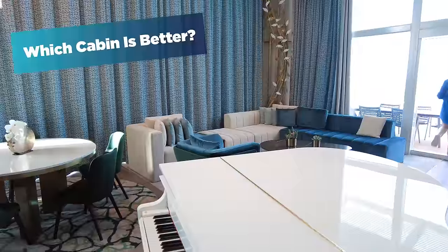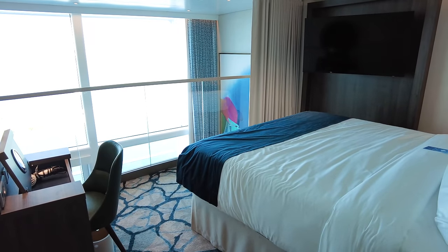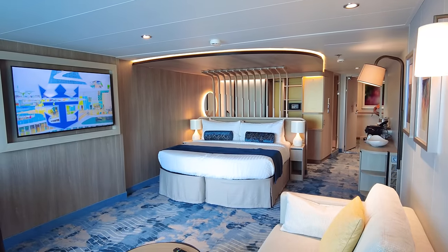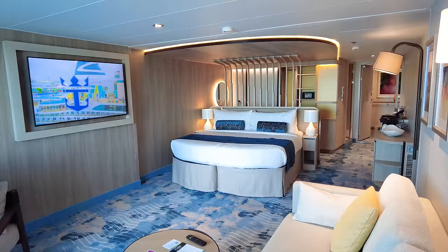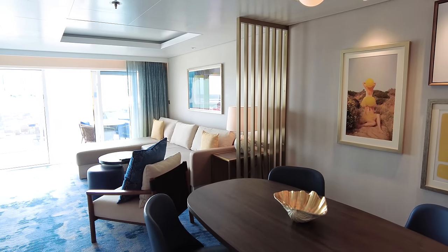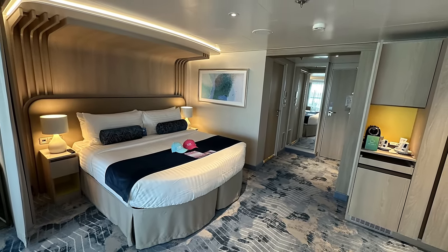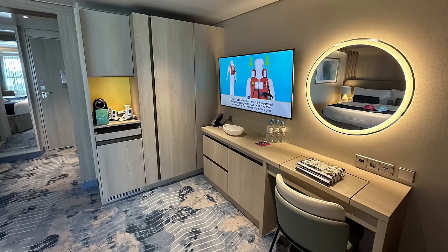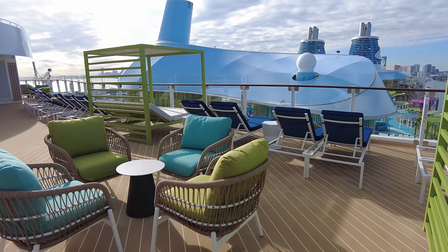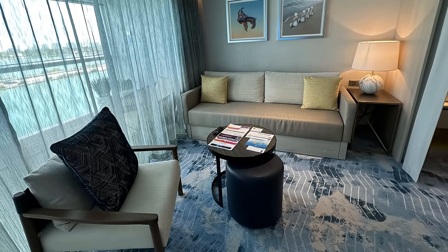I know what you're all thinking — the biggest difference between a balcony and a suite is the price, and you'd be absolutely right. Suites always cost a lot more; they're a splurge. You should never look at a suite as a dollar-for-dollar value upgrade over a balcony. Staying in a suite is like booking first-class airfare or buying a Rolex — it's simply above and beyond what you really need. It's a way to treat yourself and enjoy the fruits of your labor. Part of my rationale for staying in a suite was also because this was the inaugural sailing of Icon of the Seas and I wanted to share the suite experience with my viewers.